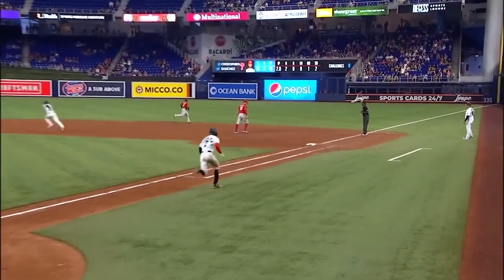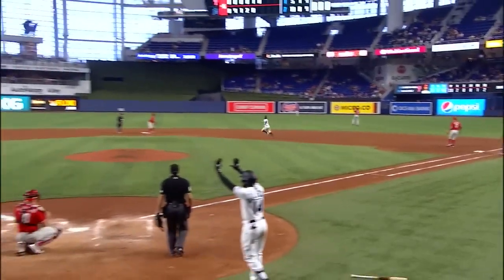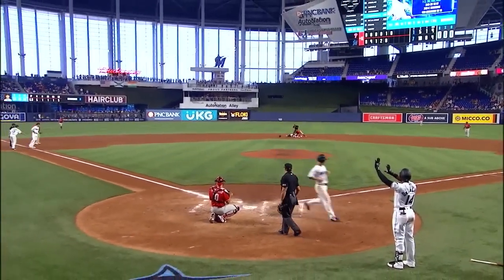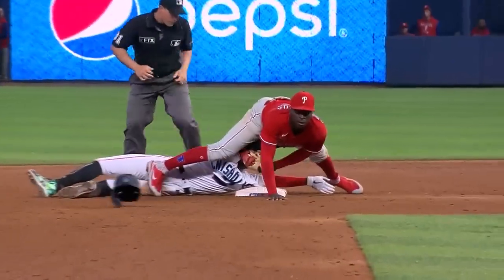Stays through it. You can even hear after that swing him say some things because he is a little fired up after the adjustment is made. And you see him — it's that animation. You know he's going out of the box right there. For most people, that's a single. For Jazz Chisholm, that's a double.